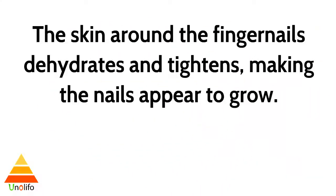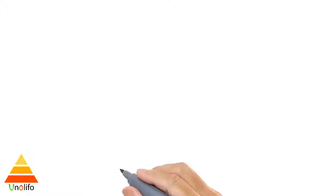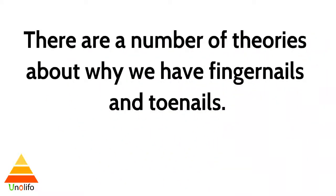Contrary to popular belief, fingernails do not continue to grow after we die. The skin around the fingernails dehydrates and tightens, making the nails appear to grow.